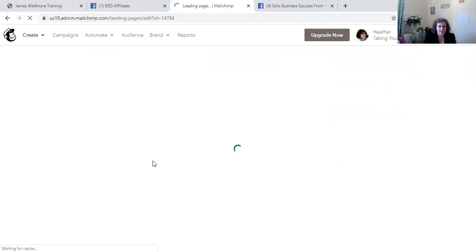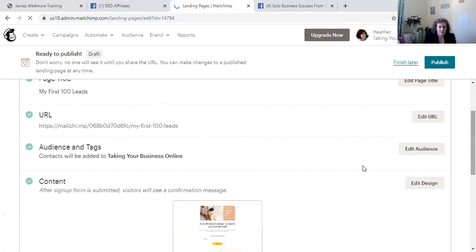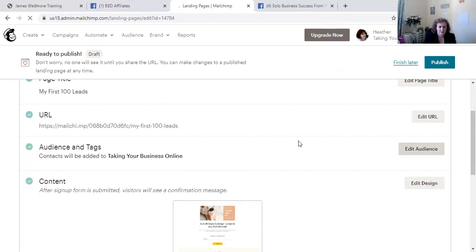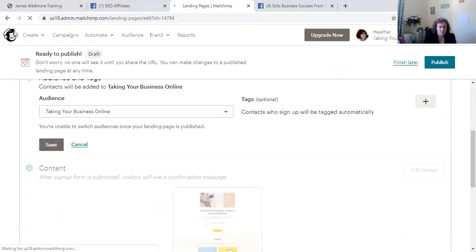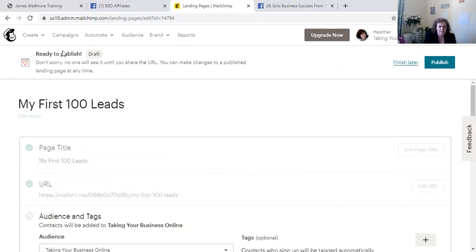You can create an email list from that page. It's going to be added to the 'Taking Your Business Online' audience, which will create your email list once someone enters their details. It's ready to publish — we can finish later or publish it now. It's in draft at the moment, so I'll go back.